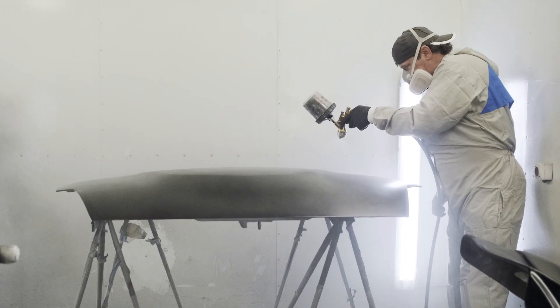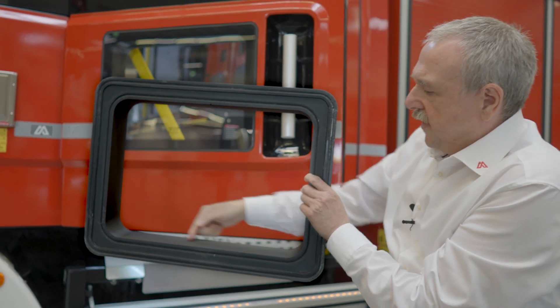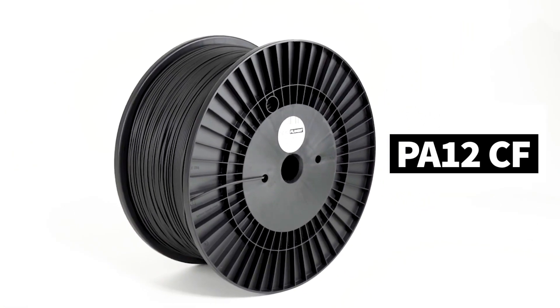PA12CF parts deliver stunning surface quality and easy finishing for flawlessly smooth surfaces. Perfect for automotive end-use parts. PA12CF for stiff and strong industrial parts.